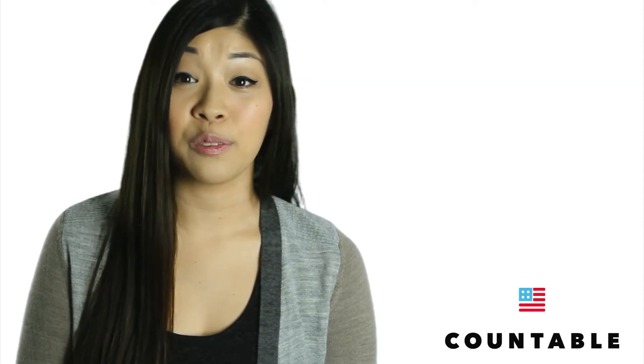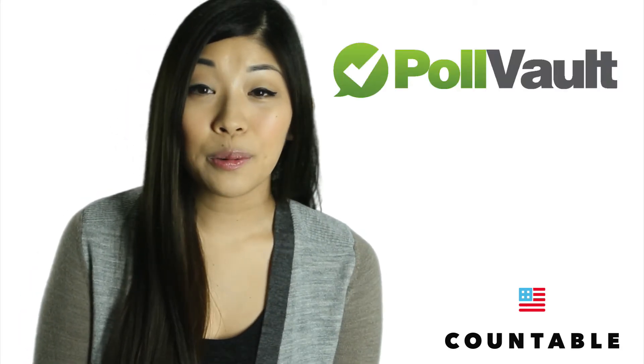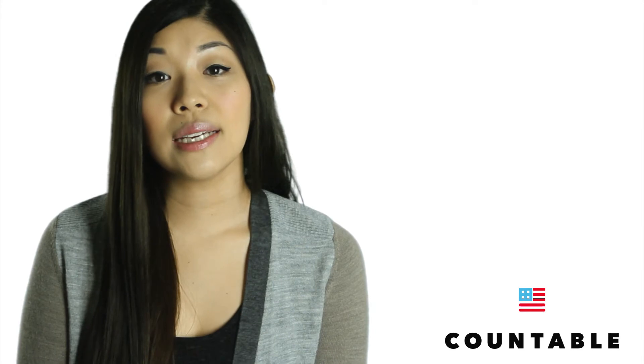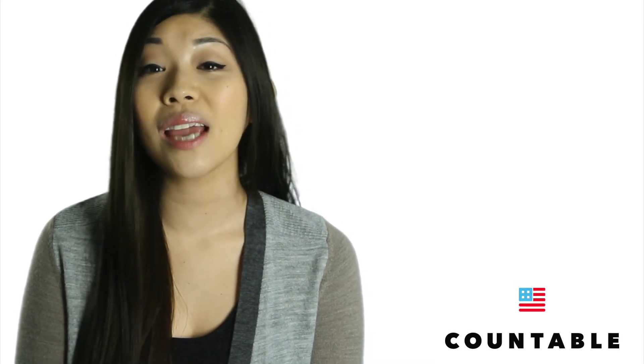Vote411 also tells you what type of ID, if any, you might need to bring with you. PollVault makes voting simple and smart by making it social. Check out your sample ballot and dozens of voter guides, then get voting advice from friends and organizations you trust. This site is about helping you and your friends talk about and choose how to vote together, more quickly and wisely.